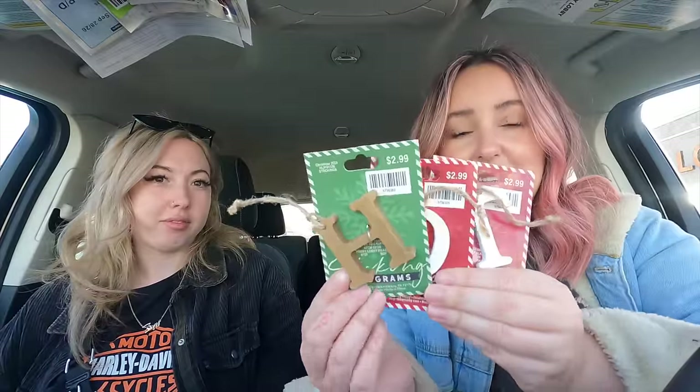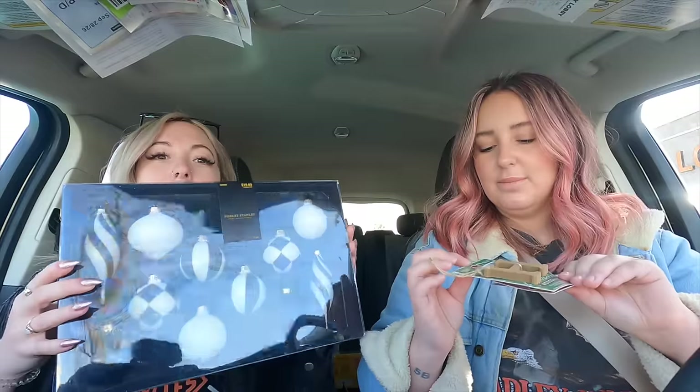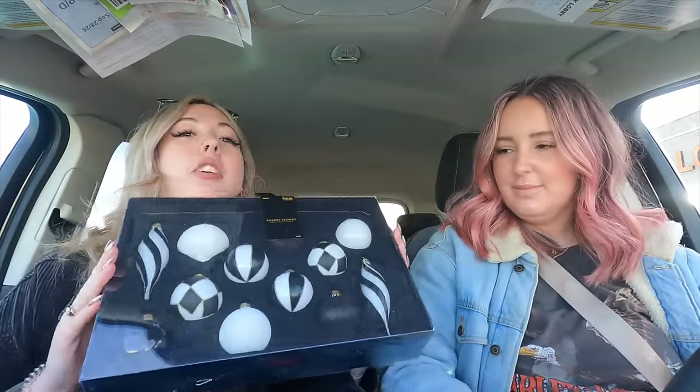I want to do different stockings this year so I got these little wooden initials to tie to the new stockings. I got these black and white ornaments because my Christmas tree is all black and white.